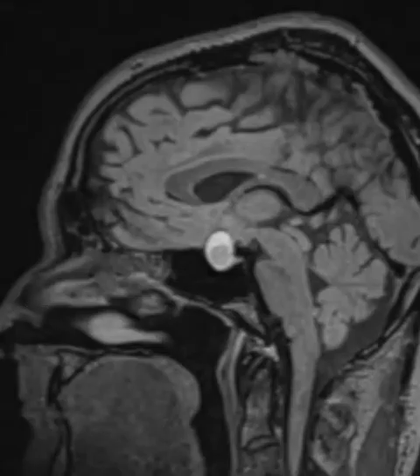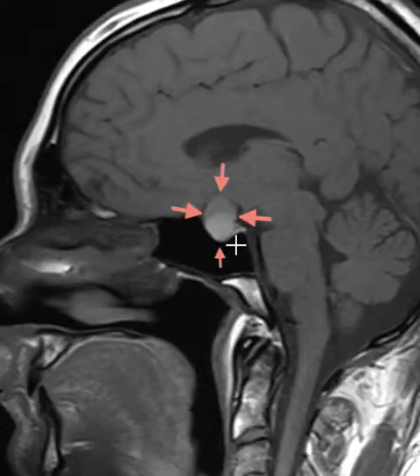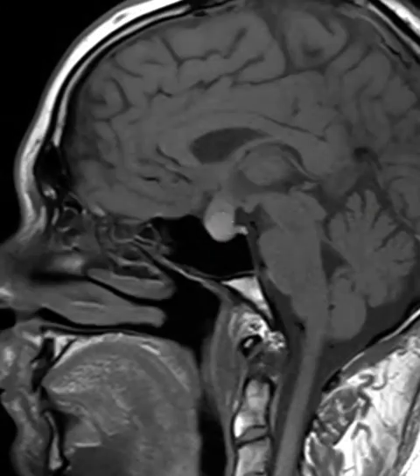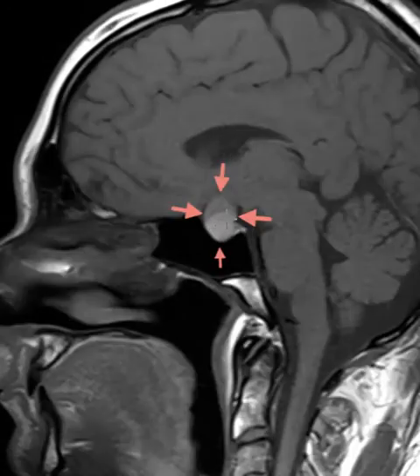We're going to put up another view here called a T1 view. On the T1 sequence, anything bright is typically a blood product. We see this hyperintense area here — this is probably a blood product. So this is a pituitary tumor that bled into itself, and now it's expanded and elevated and pushing on the optic chiasm.